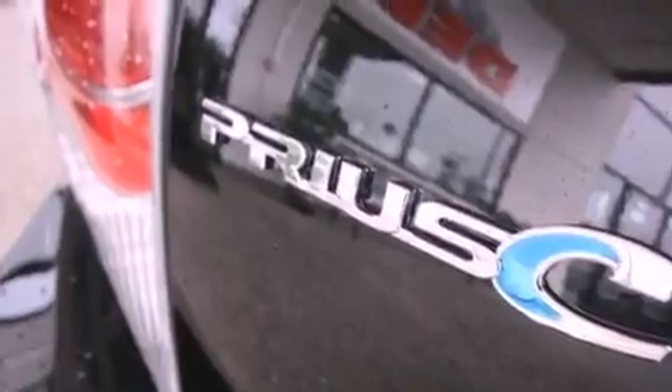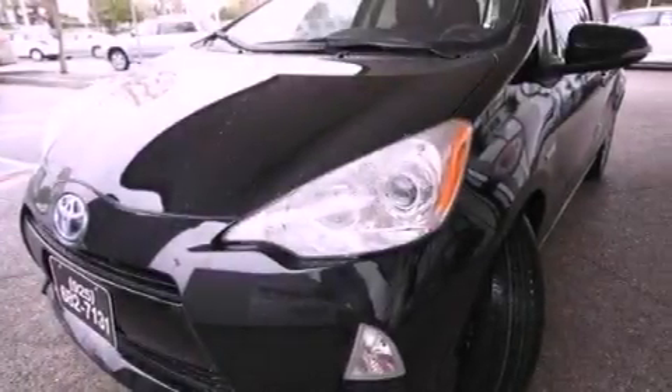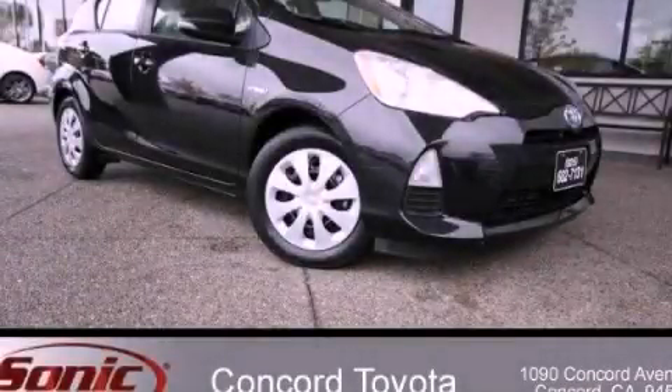With an EPA estimated rating of 46 miles per gallon on the highway, this vehicle helps leave money in your pocket where you want it. Stop by today and test drive this vehicle for yourself.